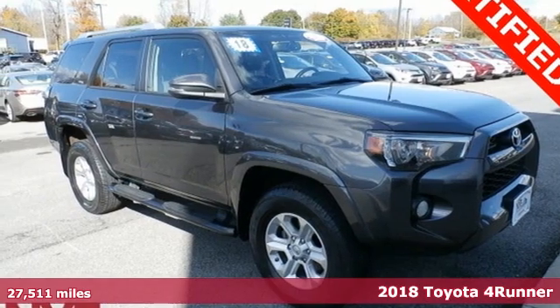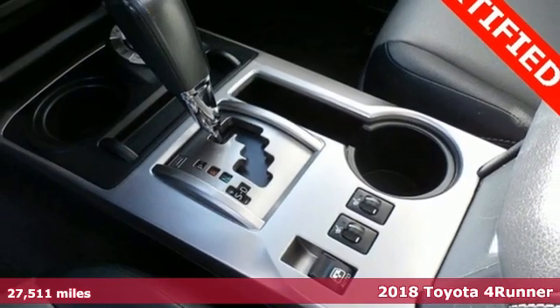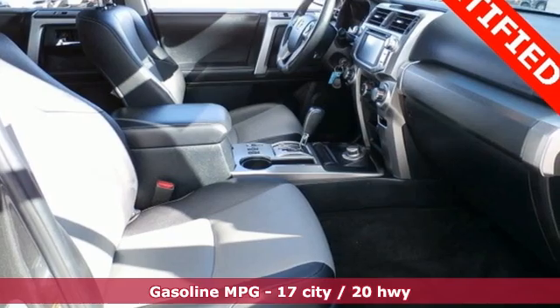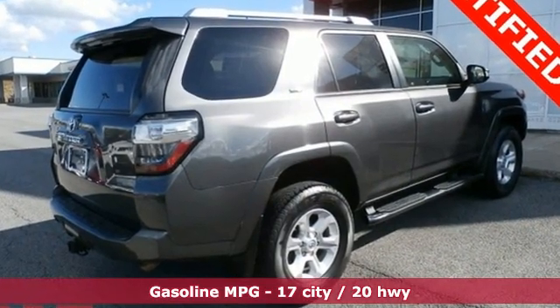Here's a 2018 Toyota 4Runner. It was built to give you peace of mind so you can revel in the peace of nature. Features include V6 engine, front heated bucket seats, and integrated navigation system.